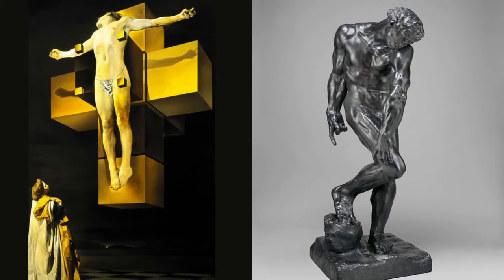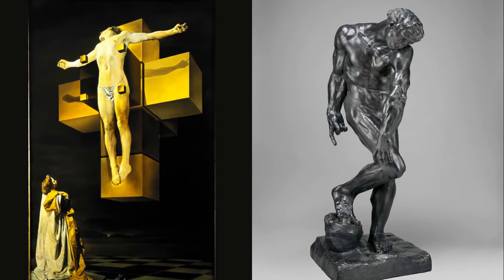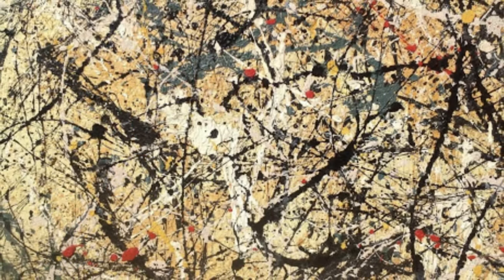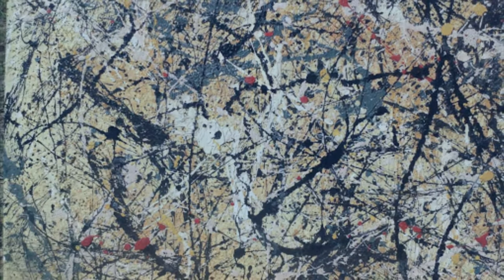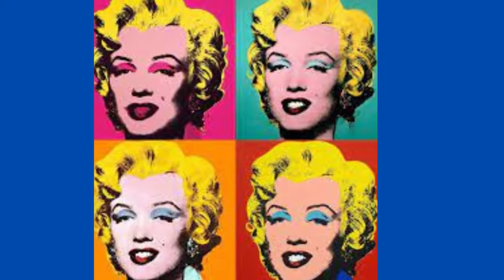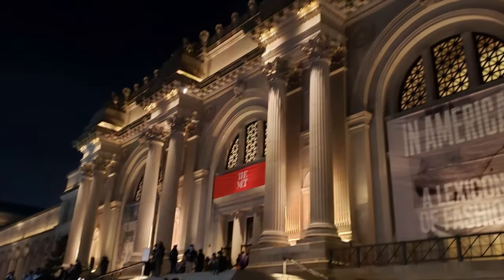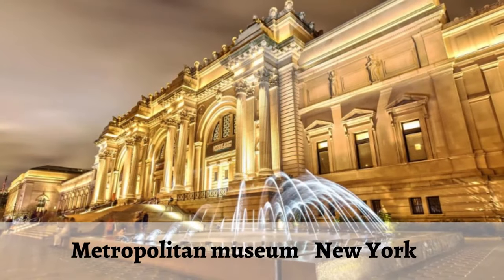A virtual tour will introduce you to Rodin's sensual sculptures and Dali's surrealist works. And even if you don't understand contemporary art, you won't be indifferent to the works of Jackson Pollock and Andy Warhol. I invite you to take a virtual tour of the Metropolitan Museum — the world of the beautiful. The Metropolitan is ideal for exploring the history of art. By experiencing the beautiful, we become a better person.